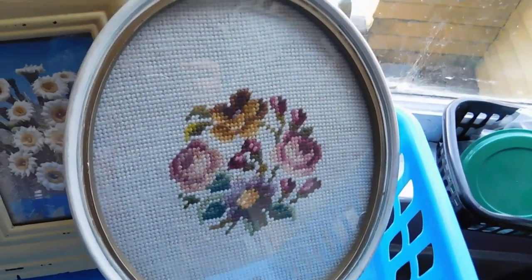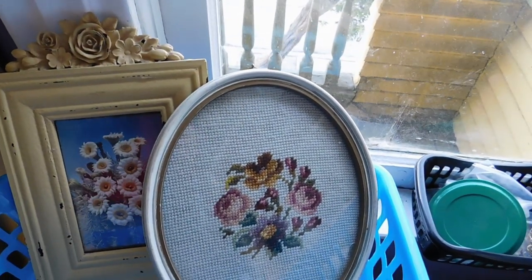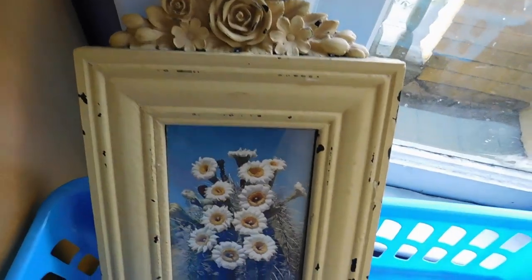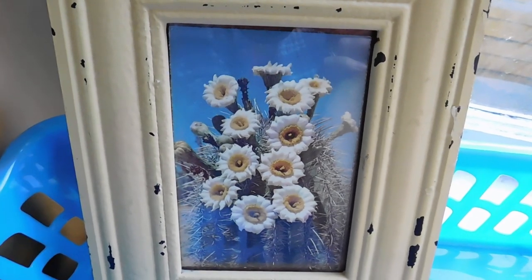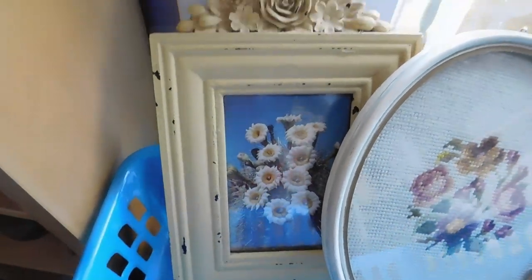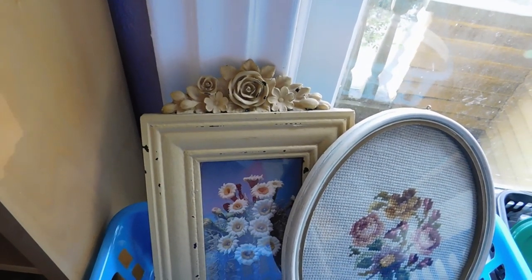First up is this little framed needlepoint picture, which is really sweet, and that I listed for $38 free shipping. And then this little shabby chic painted frame with the dimensional flowers on it — I added a vintage postcard which is a photo of a flowering cactus. I don't know how well that matches the theme of the frame, but I listed that frame for $28.